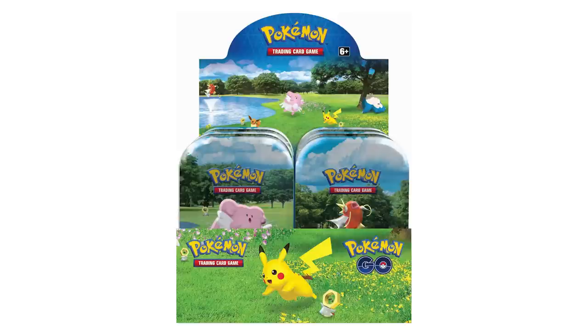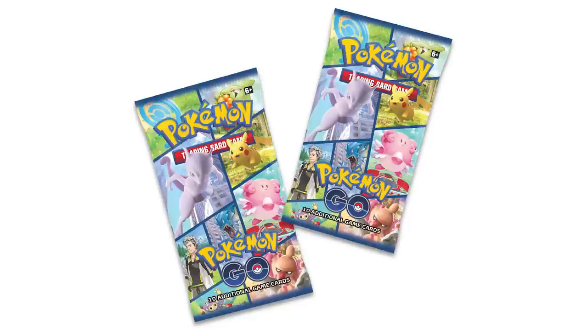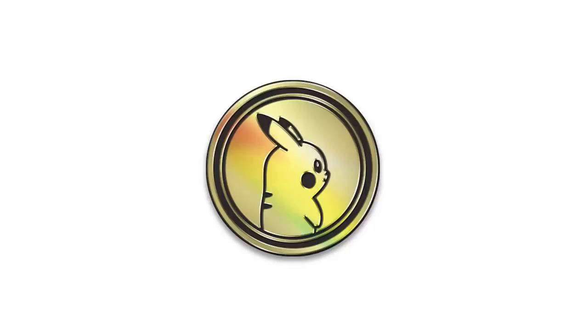The Pokemon Go TCG set just got its next wave of products hitting the market. Most notably, these mini tins. These mini tins, at least at MSRP, are your best bang for the buck if you are looking for just packs. Prices obviously are going to vary by retailer, but at least at MSRP, if you're just looking for hits, those are probably going to be your best bet. The tins come with two packs and a Pikachu coin, so you might have quite a bit of leftovers if you are trying to get those packs.